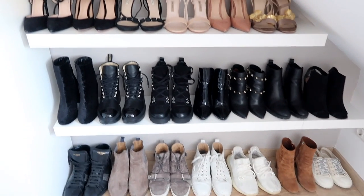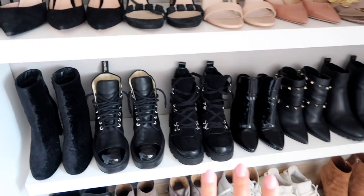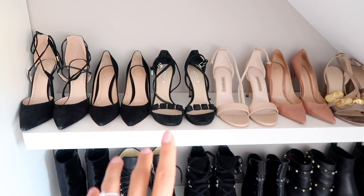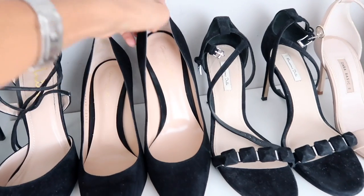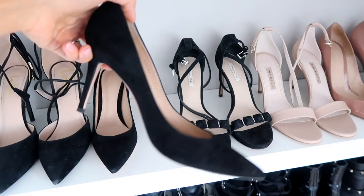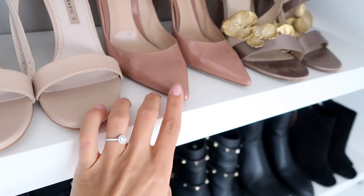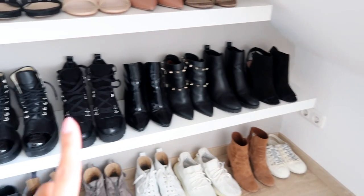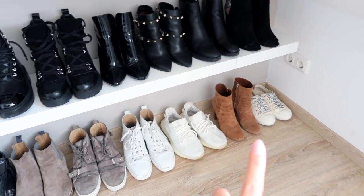Last but definitely not least, we've got the shoe area. This gets changed out quite a lot seasonally — in summer I have sandals and flats, but in winter I take out all my boots. On the top shelf I have some high-heeled shoes like pumps and high-heeled sandals that inspire me, so I keep those out even in winter. My favorite pair is from Gianvito Rossi — the classic black suede pump, so comfortable and chic. I also have them in a praline color in patent leather. Then there are flat boots, heeled boots, and my Dior sneakers.